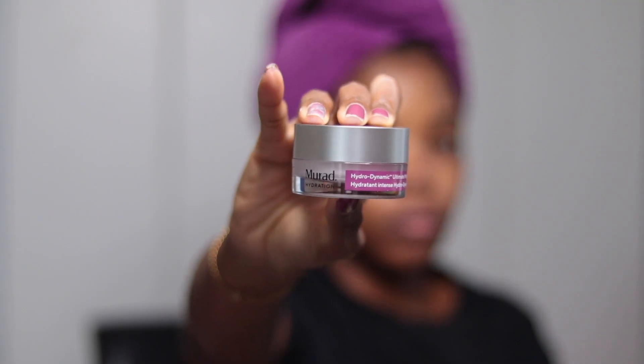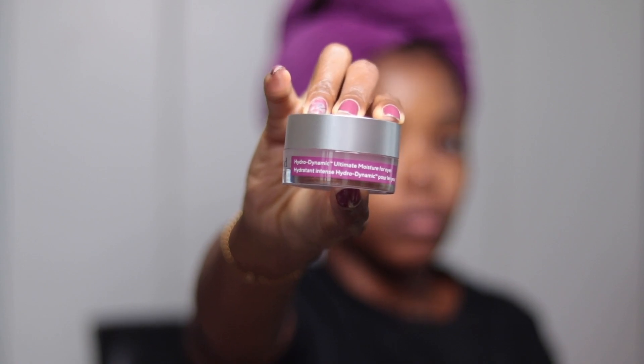This kit doesn't contain an eye cream, so I'm going to use the one from my most recent BoxyCharm box — the Murad Hydrodynamic Ultimate Moisture for Eyes. This is my first time using it and it feels so hydrating, going on so easily under and on my eyelid. I feel like it's perfect for days when you wear makeup, because my under eyes tend to get dried out, especially with eye makeup, foundation mist, and concealer.